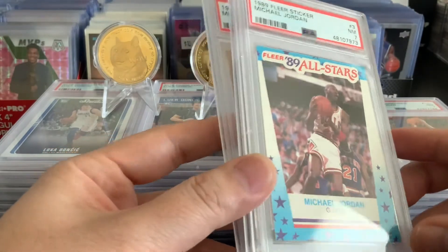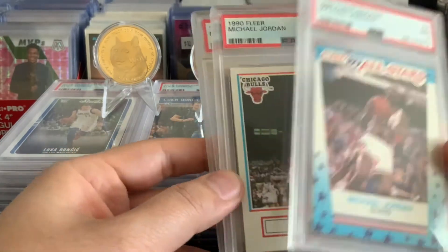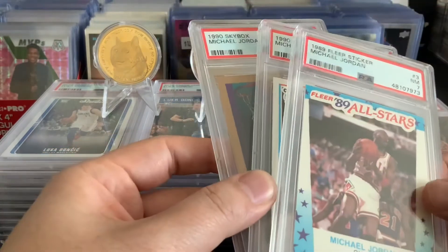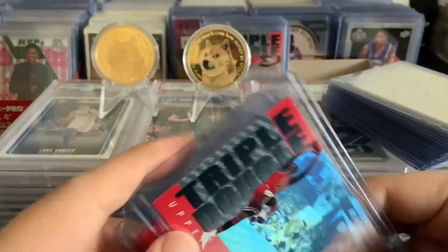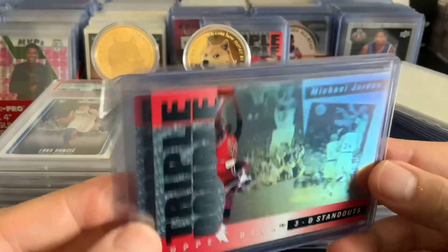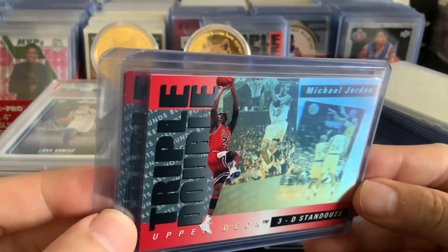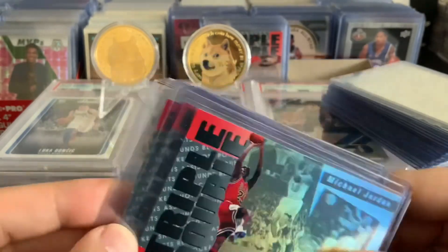There's been lots of news that we might be headed towards a junk slab era. Anyway, show me your best junk slabs. The best junk slab will win this Michael Jordan Upper Deck triple-double hologram.